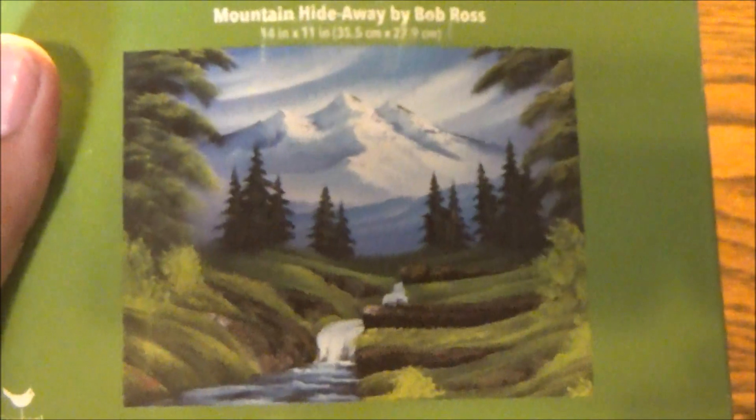When you're done assembling this 300-piece puzzle, you should have a product that measures 14 by 11 inches, or 35.5 by 27.9 centimeters. And there it is.